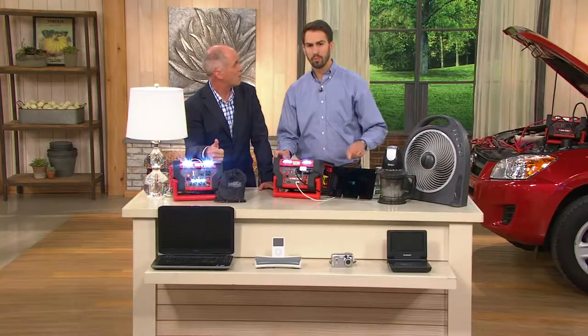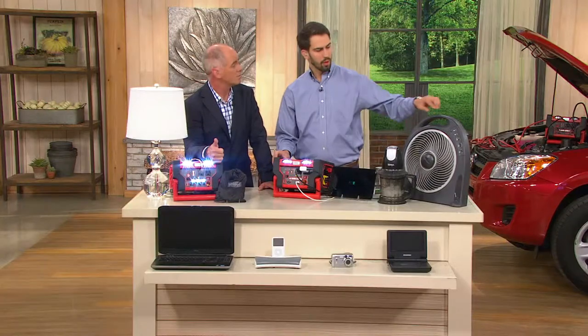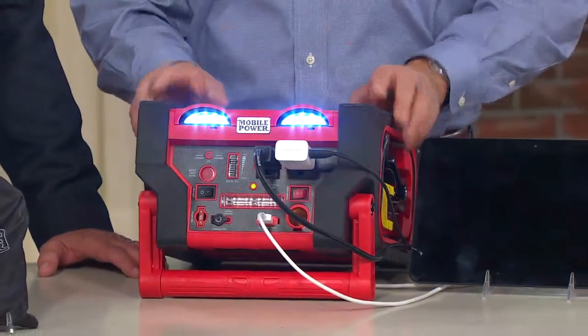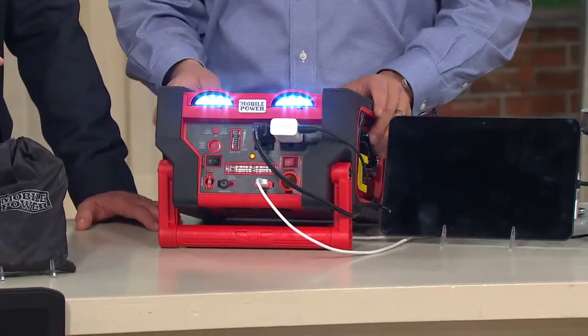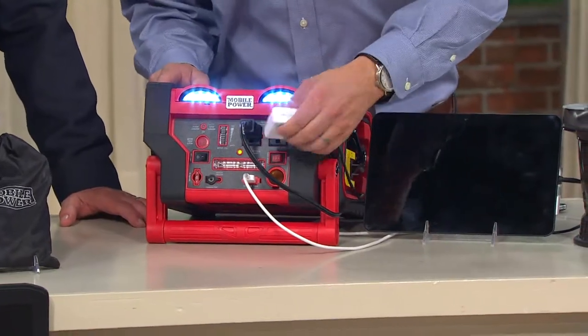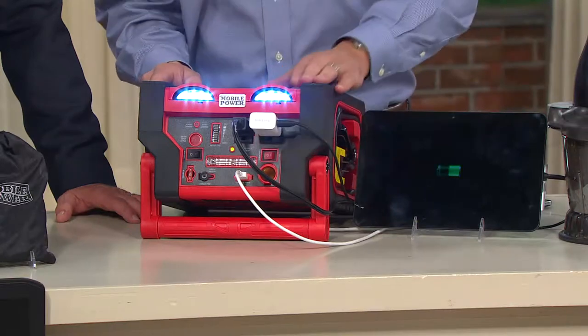We've had great success with these during the summer because the heat of the summer sun saps the power out of a battery, but most people think of dead batteries as a winter situation. Absolutely, and the great thing here is that this gives you professional-grade performance to get you back on the road in a dead battery situation no matter what kind of car you're driving.